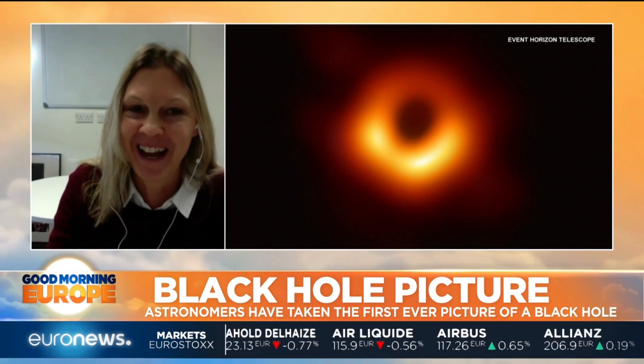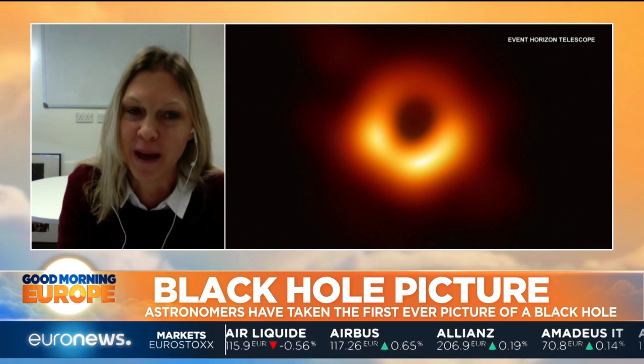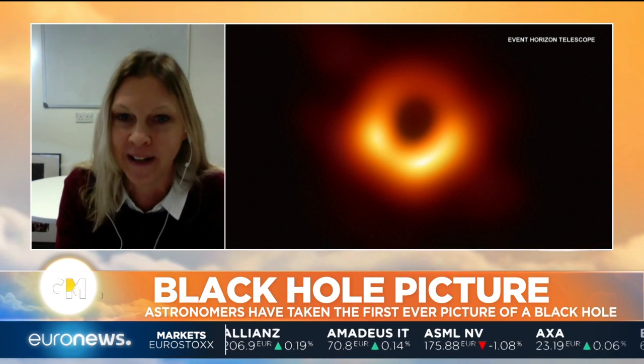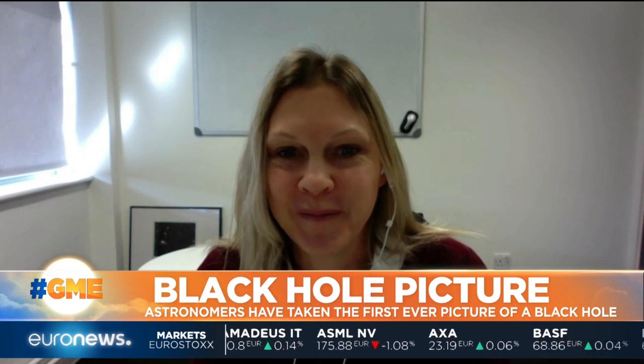There's no light at all coming from that middle region — and that's another key observation. It really is black in the middle. So it is a black hole.